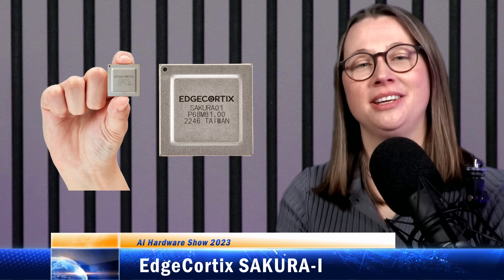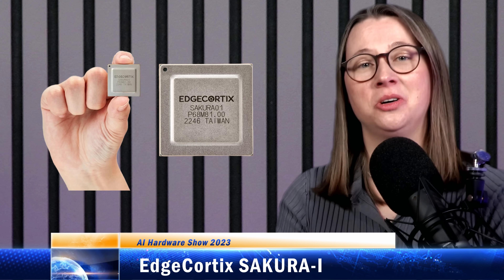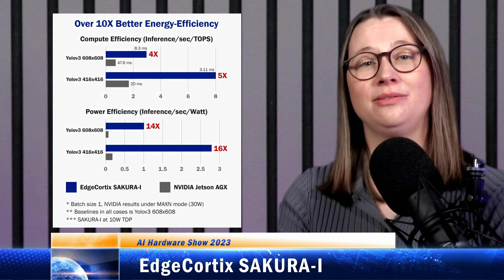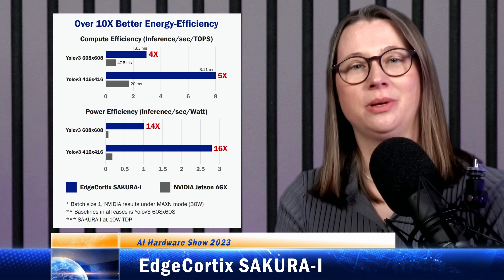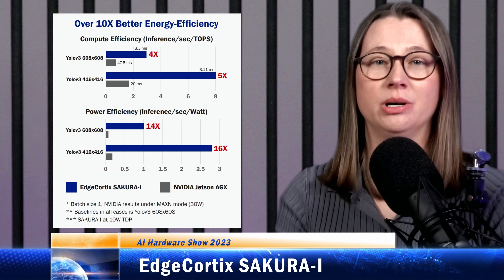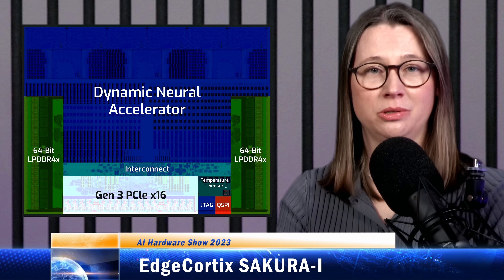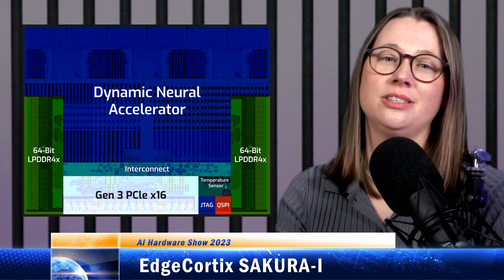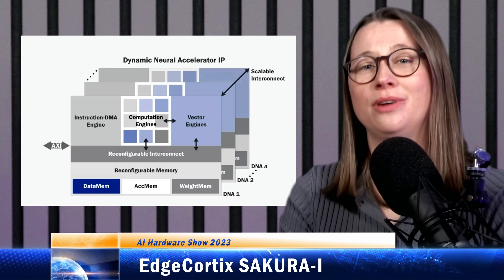Edge Cortex has a trick up its sleeve. The company's edge processor IP is designed with the ability to reconfigure the interconnects between compute units, helping to adapt the processor to the workload. Reconfiguring data paths means a single core can scale from 1,024 multiply-accumulate units to 32 times the size. This is useful if you've got multiple neural networks running at the same time. Edge Cortex's software stack, Mira, is in charge of reconfiguring the data paths to achieve better parallelism and reduce the memory bandwidth required. It also optimizes the order of computation and resource allocation for the workload. The company's first chip, Sakura, is a 40-TOPS version of its IP in 12 nanometer technology, with a TDP of 10 to 15 watts. Edge Cortex says the result of its reconfigurable architecture is that you can get up to an impressive 80% utilization, which gives you very good performance per watt figures.